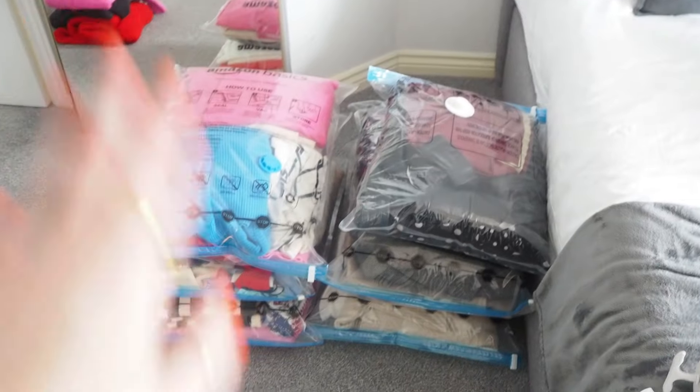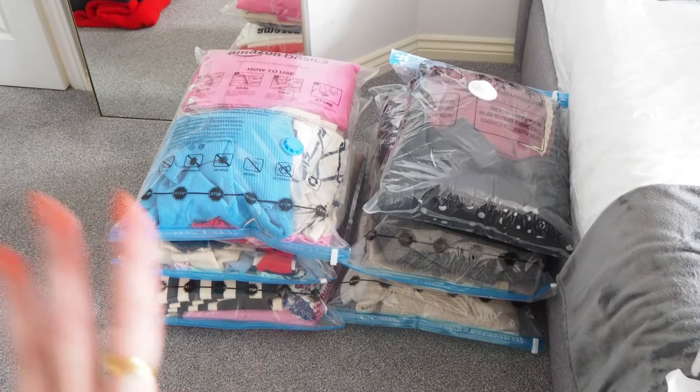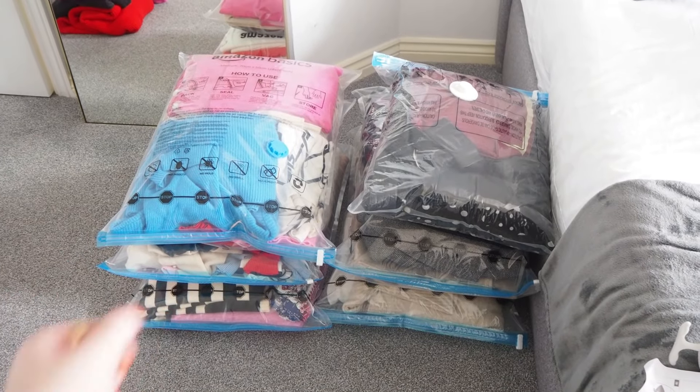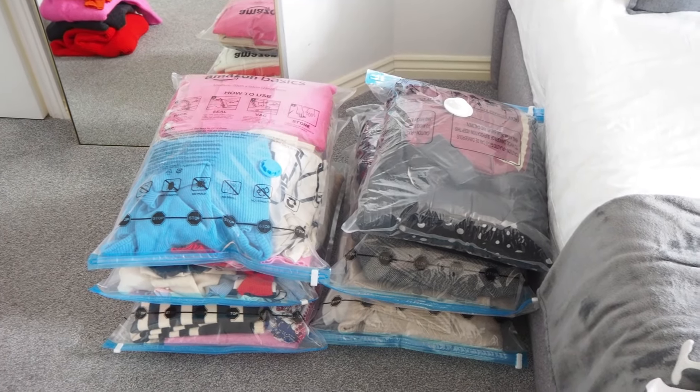All of my winter stuff is now vacuum packed. I just need to get the hoover and suck out the air, and then they'll go away. That is everything done — it actually took a lot less time than I thought it would. I've got beautiful clear wardrobes. I've now just got to sell some stuff and take some stuff to the clothes bin. We are now all done — that's one less job that I need to do.